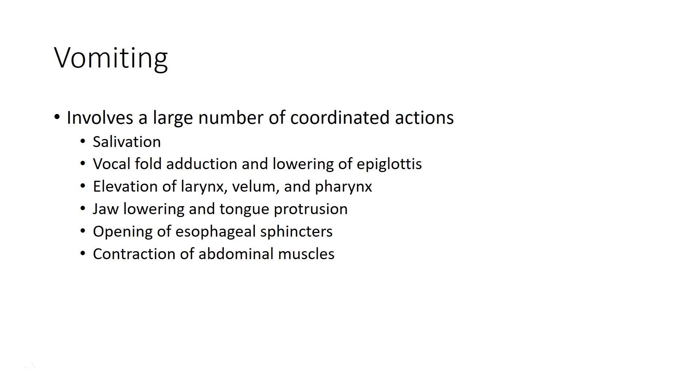Vomiting involves vocal fold adduction and lowering the epiglottis to protect the larynx, elevation of the larynx to keep it out of the food pathway, elevation of the velum to close off the nasal port, and elevation of the pharynx to shorten the distance between the esophagus and the outside world. The jaw is lowered and the tongue is protruded to open the pathway, esophageal sphincters are opened, and abdominal muscles are contracted to push against the stomach and expel its contents.